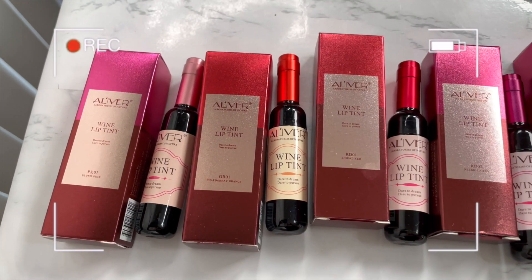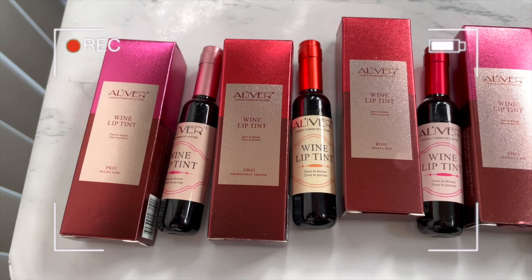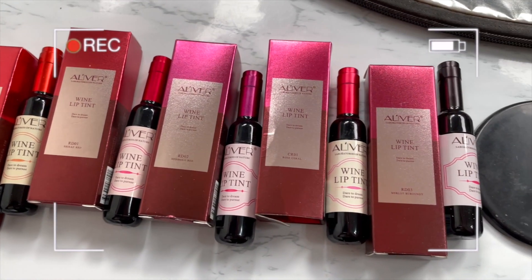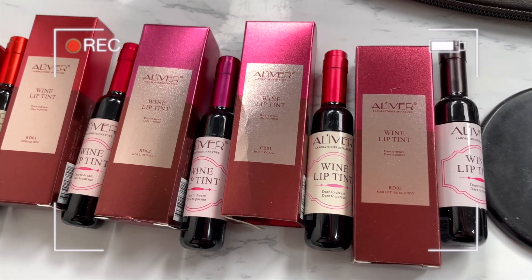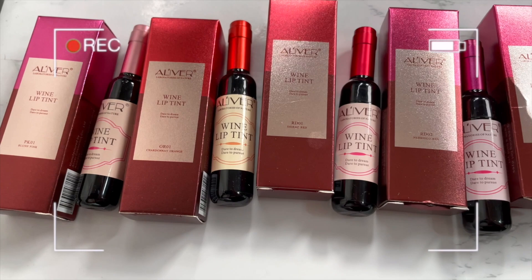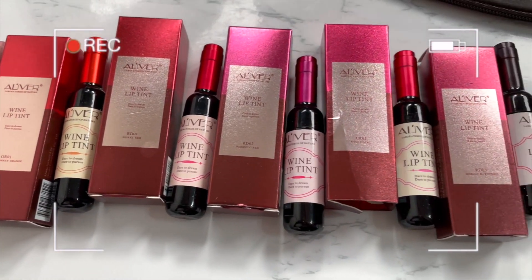The boxes are a little deceiving — look at all the different colors of the caps. I don't know if it's called caps on wine bottles, but you know, the cork — something like that. But this is the order we're gonna go in. So freaking cute.